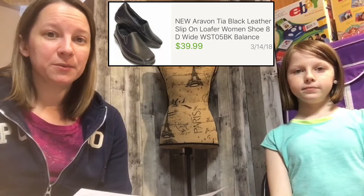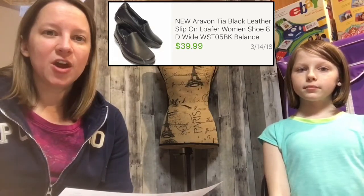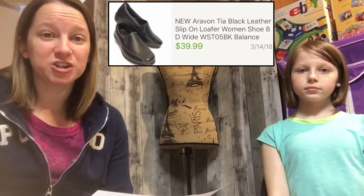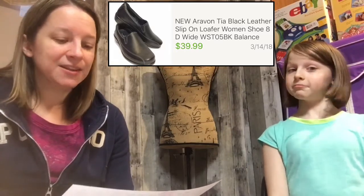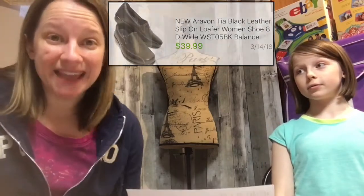The last pair is a brand called Aravon, spelled A-R-A-V-O-N. These were brand new at the store — black leather slip-ons, almost like a comfort shoe. Comfort shoes sell really well online. I only paid $2.50 for these and they sold for a full price of $39.99. I shipped them to Canada — thank you Canada!